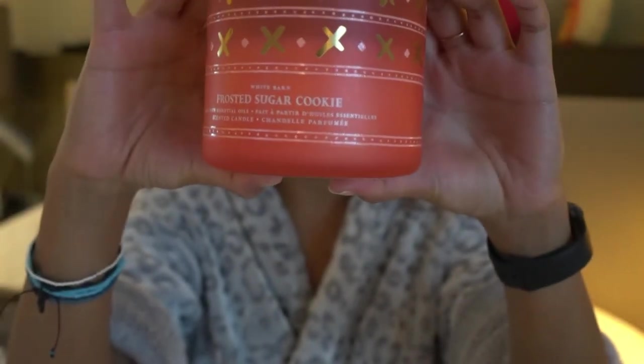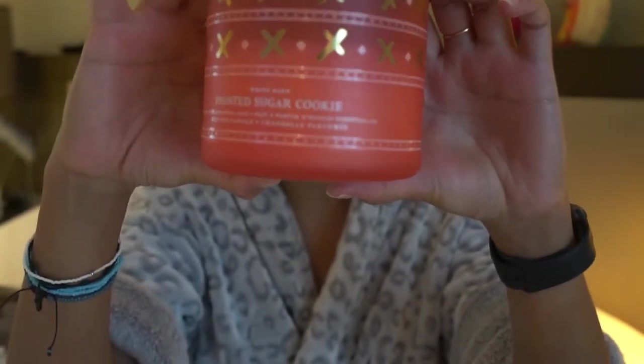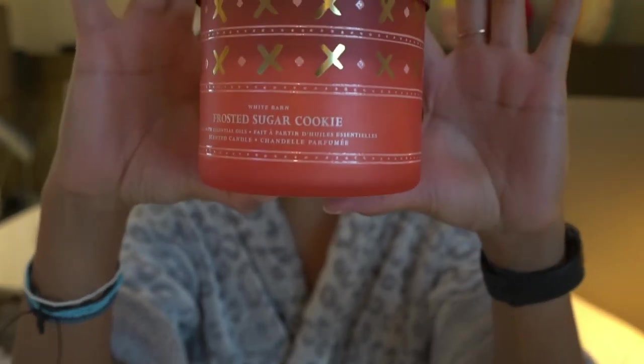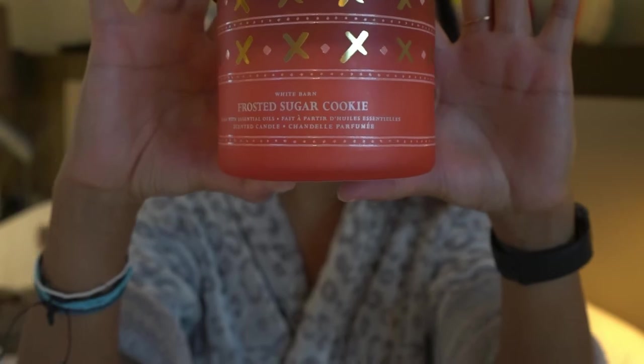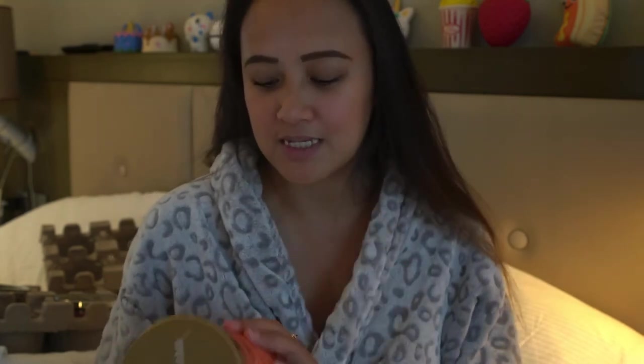Our eighth candle would be Frosted Sugar Cookies, which is actually what I'm burning right now. I like how it smells like a buttery cream, but it doesn't have a very strong smell, so you have to burn it a little longer if you want your room to smell like this.